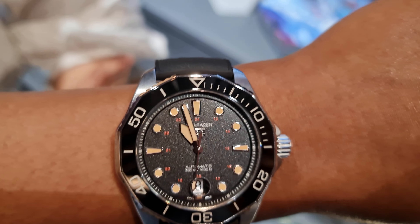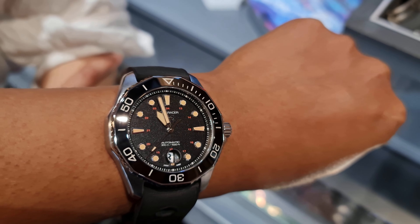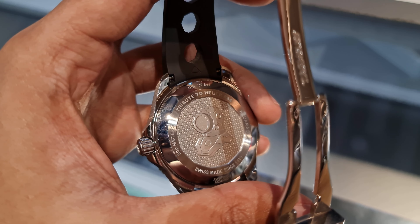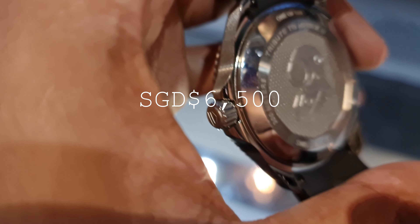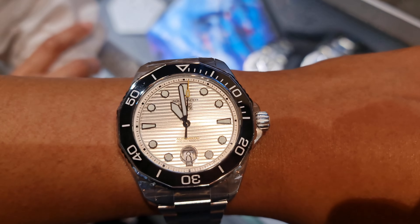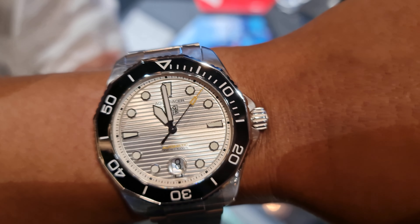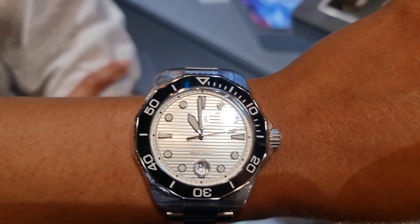Another limited edition: the Aquaracer Professional 300, a tribute to the first dive watch released by TAG Heuer in 1978. It has a more classic, vintage look with the patina, but despite being on the rubber strap it's more expensive than the Diver 300 — at about $6,500. It's still a nice watch, but personally I'd save a bit more and get an Omega. There's also another Aquaracer that reminded me of my Omega Seamaster Diver 300 — the Panda — at about $4,000, roughly half the cost of the Omega.